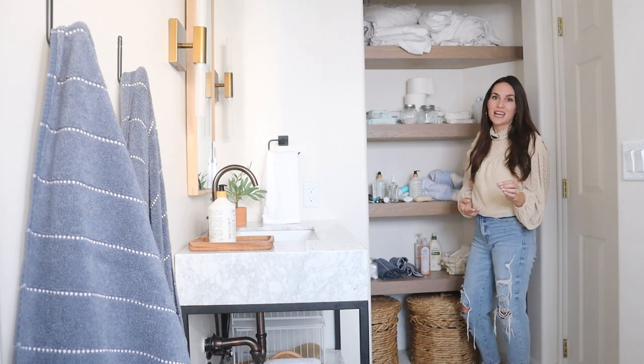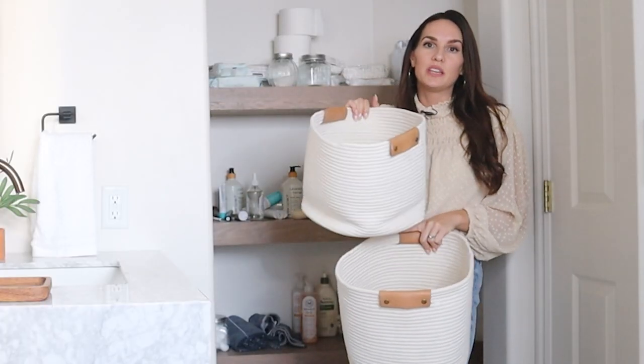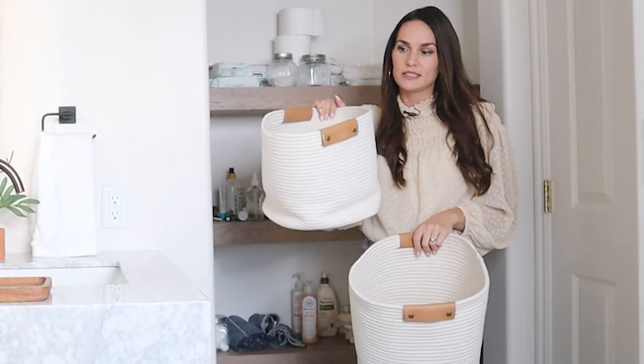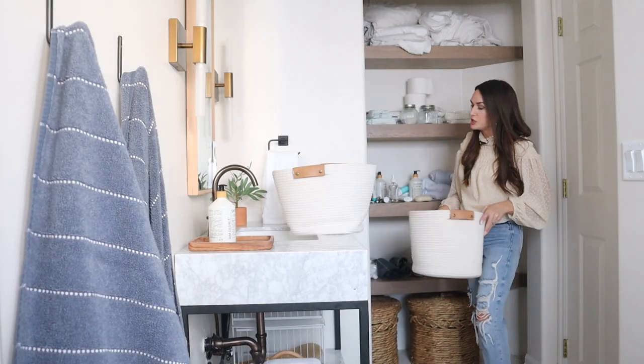One thing that I have found that helps me a ton with stuff like this — these types of bins totally help me keep our linens, like the sheets and stuff, in order, so I'm going to use those for this top shelf.